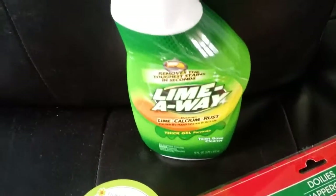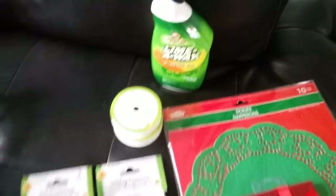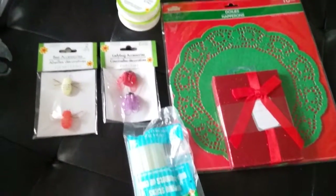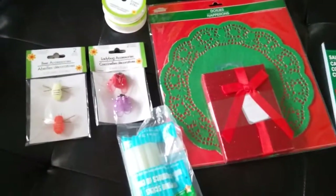LimeAway is great. It's for calcium — we have calcium water, so it's good for the tub and good for the toilet. It takes the soap scum and everything right off.